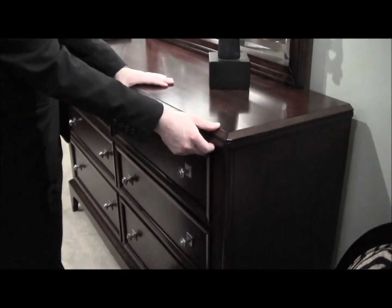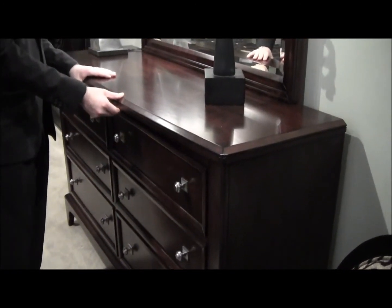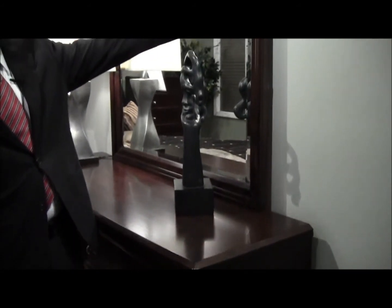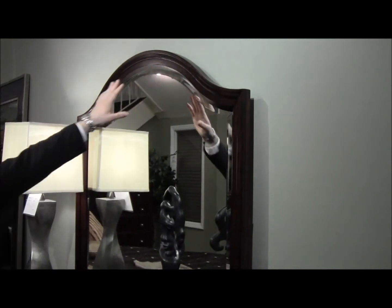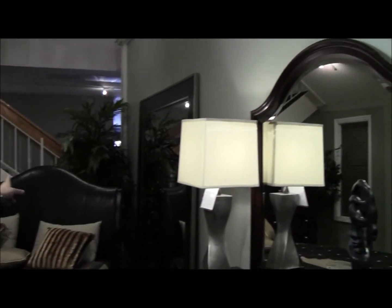We have the sleek case good tops, curved, a beveled mirror, and the top crown matches the top of the headboard.